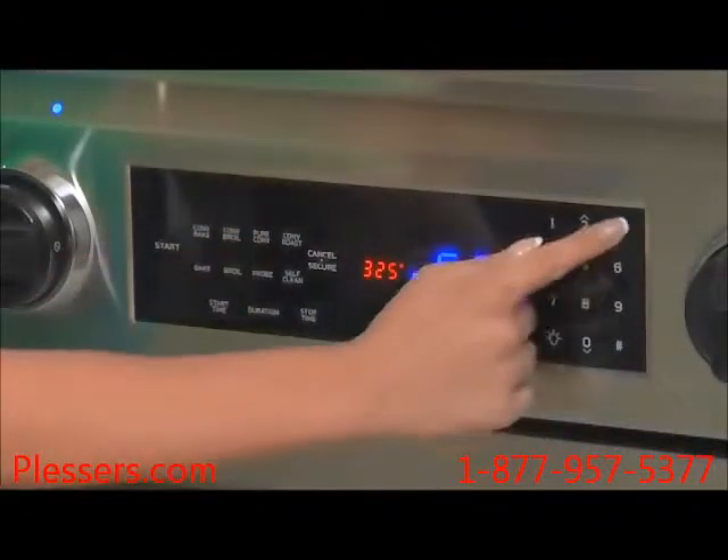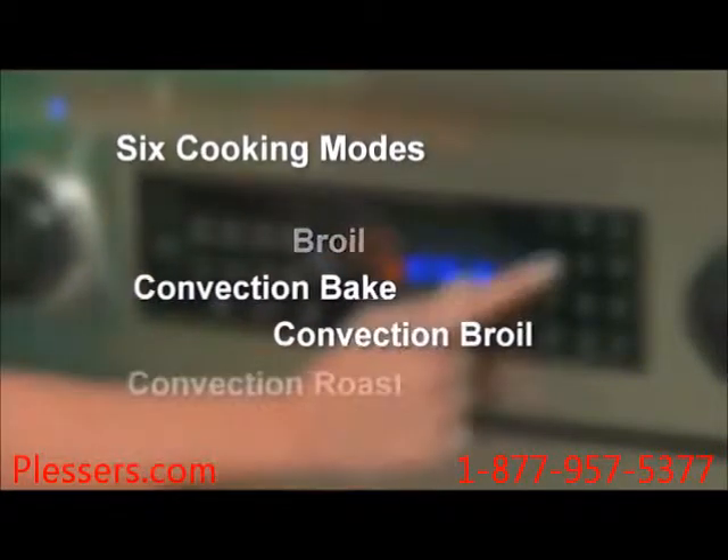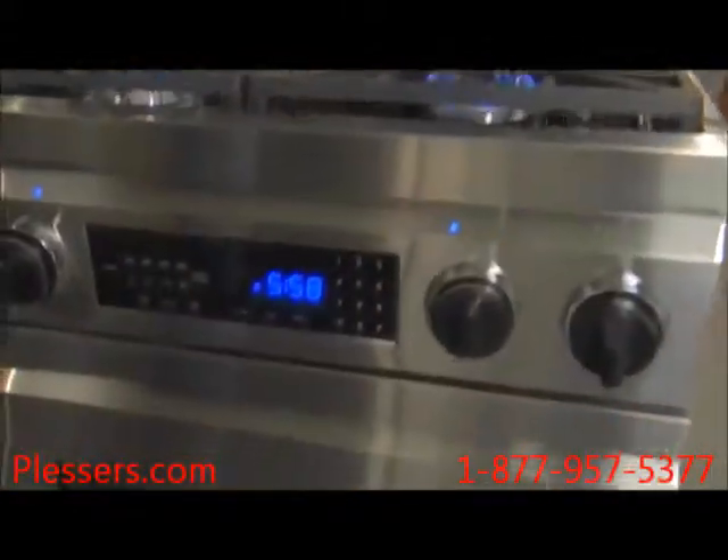Home chefs of every pedigree enjoy the flexibility of six cooking modes: bake, broil, convection bake, convection broil, convection roast, and pure convection. No menu is too daunting for the novice, and no technique is out of reach for the more experienced chef.